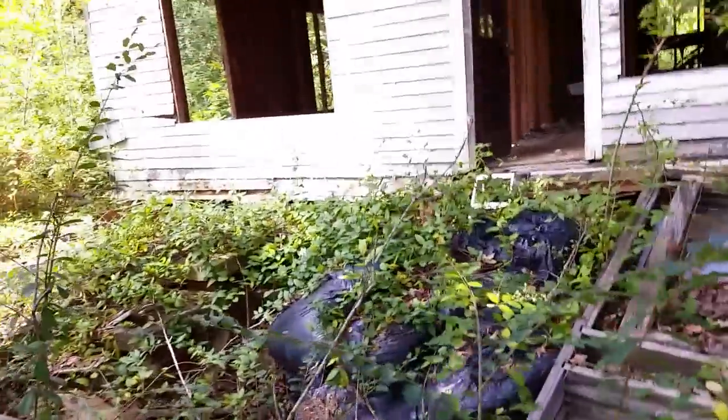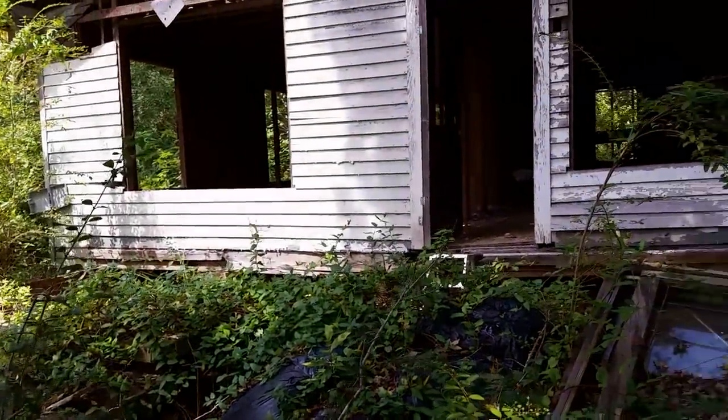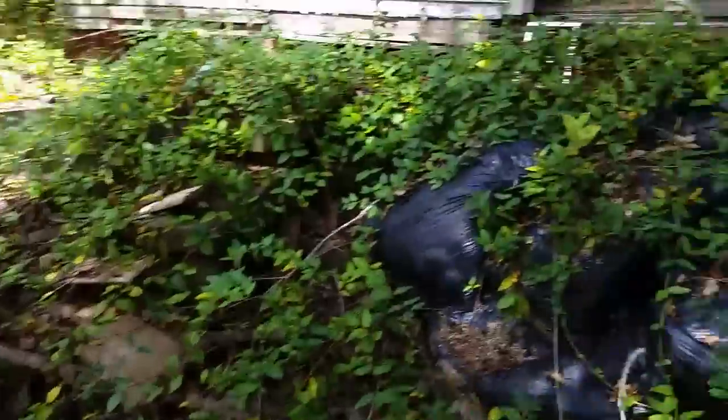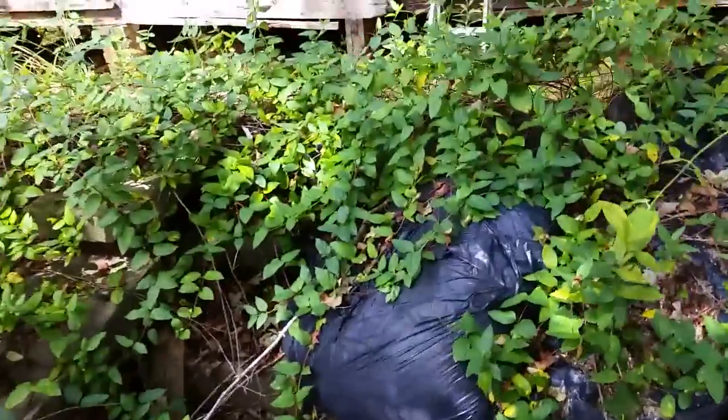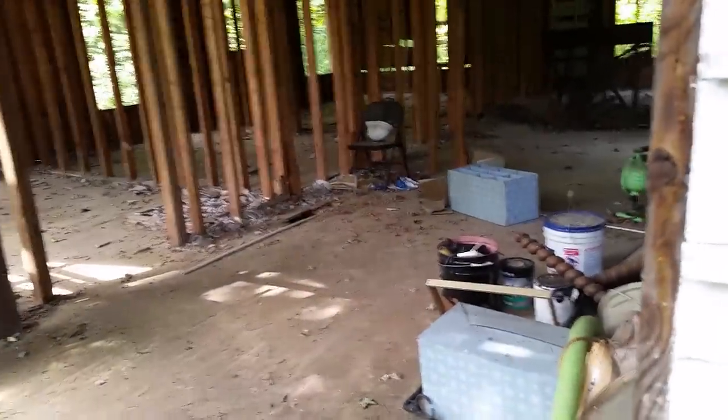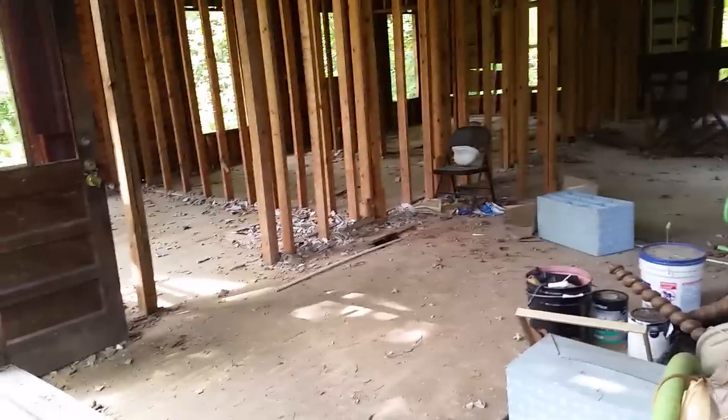One of the windows in here — it almost looks like somebody was trying to remodel it. They're definitely abandoning it now. Walking around it feels good and solid. I don't know how these floors are going to be in here — it's pretty well gutted, though the floors look decent.